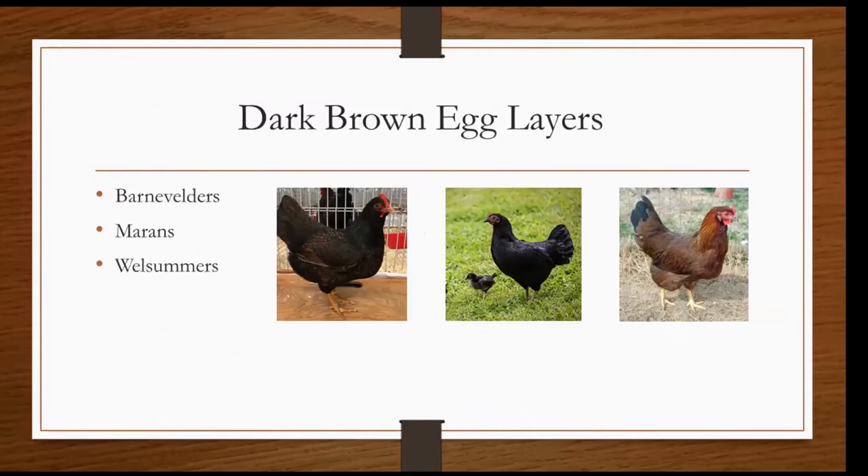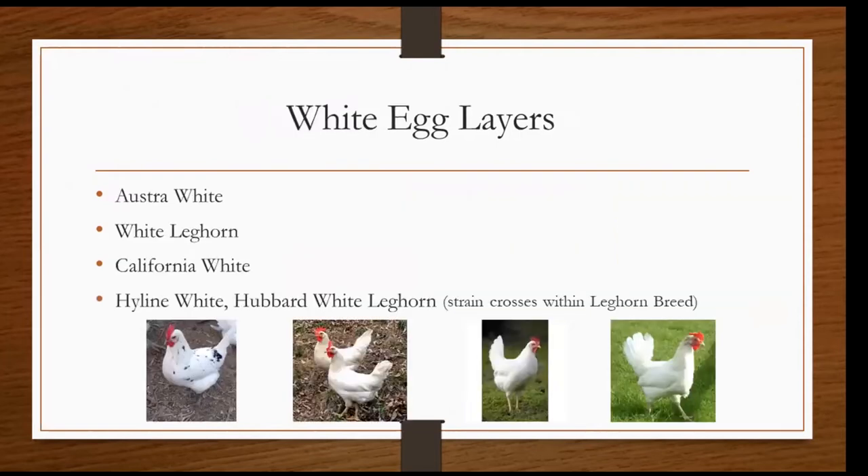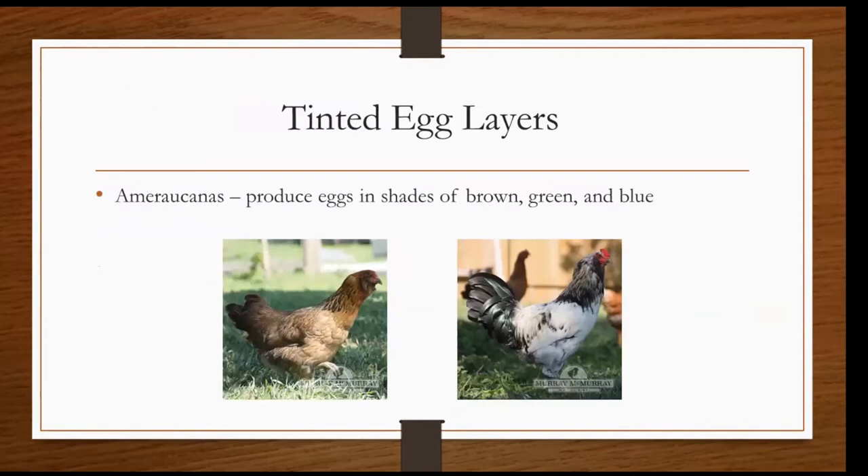Next are the dark brown egg layers. There's only three breeds that lay the deep dark brown eggs, and they are all shown here in the pictures as well. And then of course we have the white egg layers — four of those breeds are also represented in the pictures. Most of these breeds are white with the exception of one which is white with black speckles. And last, we have the tinted egg layers, also referred to as Easter egg chickens. These are the Americanas, and they produce eggs in shades of brown — usually a light brown, more similar to a tan color — green and blue. Both pictures on this slide are Americanas to represent that they can come in different colors.